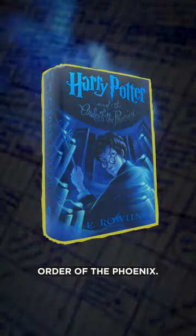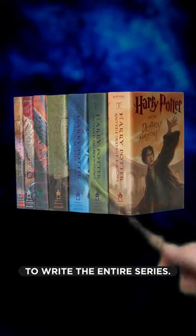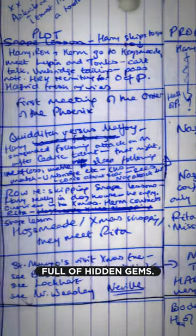If you've read Harry Potter, take a look at this. It's JK Rowling's actual outline from the fifth book, Order of the Phoenix. And there's a good chance she used this same framework to write the entire series. If you look closer, this thing is full of hidden gems.